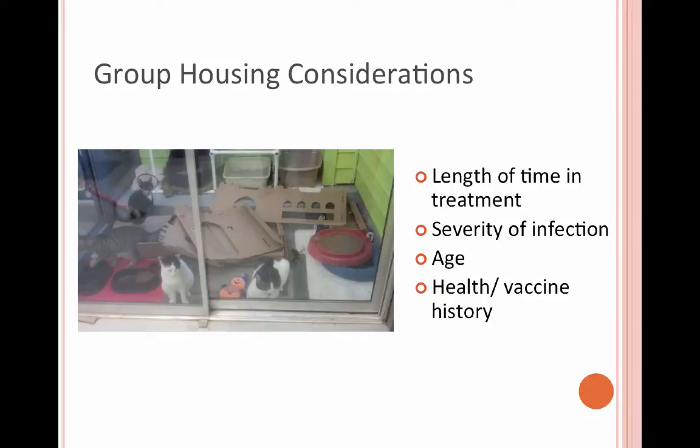Just like any situation where you're housing cats together, you want to look at age, health, and vaccine history. But if you're putting cats together in a group environment with ringworm, you want to make sure you're housing cats that have the same level of infection and are in the same period of their treatment — you wouldn't want to bring a newly infected cat in with a group who's been undergoing treatment for three weeks.